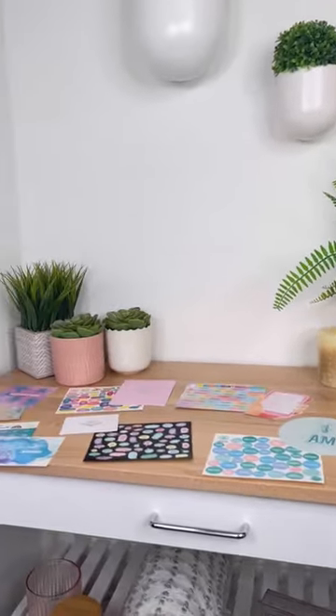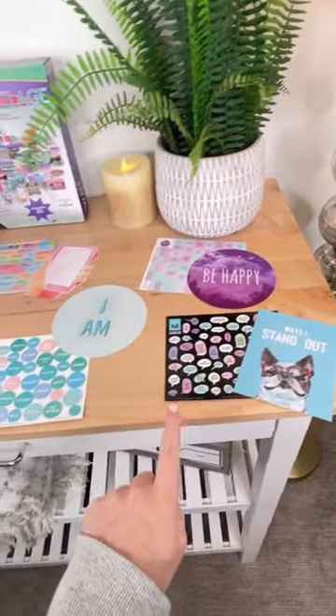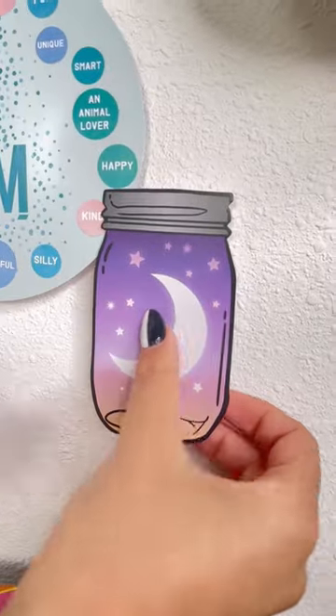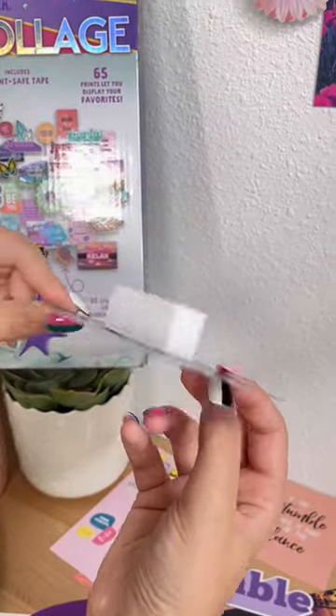This is how my sister and I are going to personalize our space. There are over 500 stickers to customize this wall collage. I place stickers on my interactive print, so it's very unique to me. This kit includes paint-safe tape, and you can add your own photos if you want. There are 65 prints that match any room.